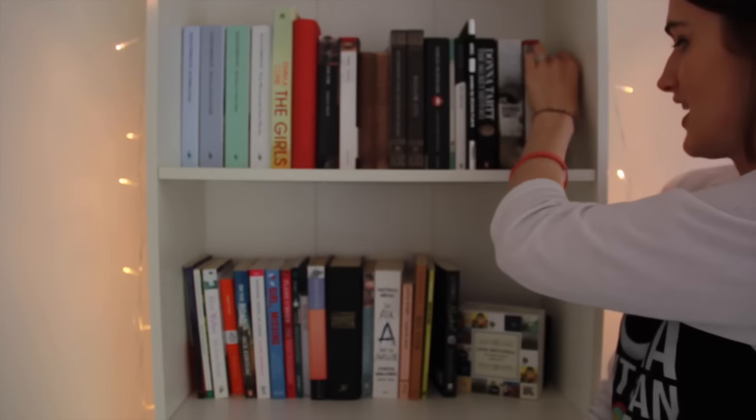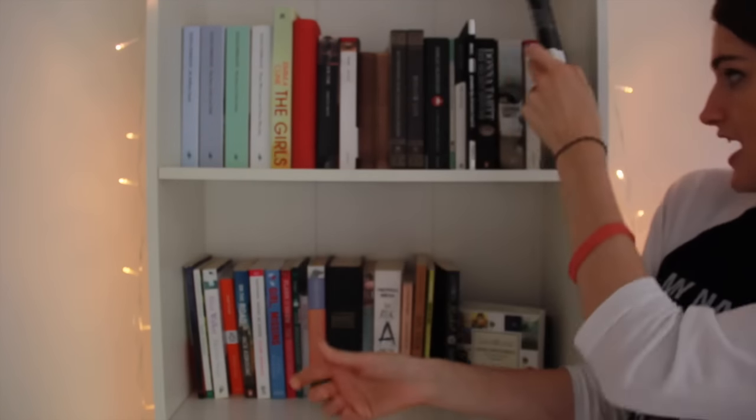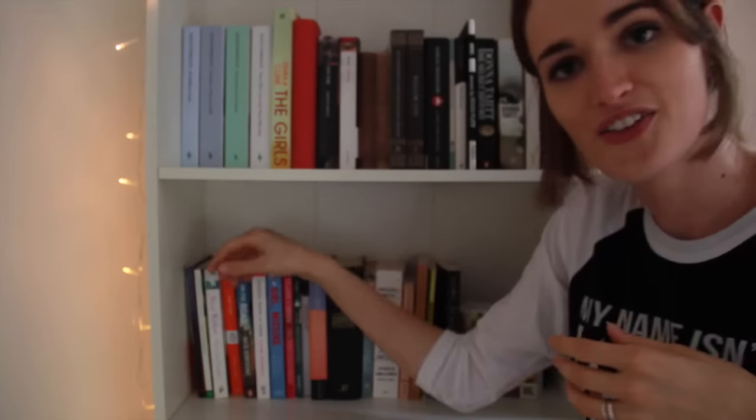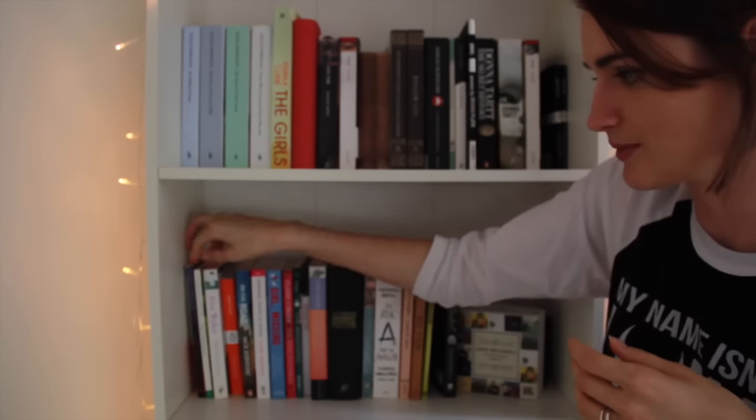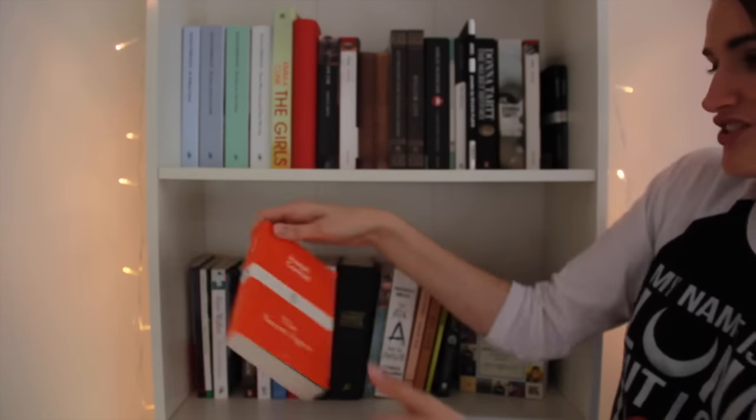Bram Stoker's Dracula at the very end, and then two of the little black Penguins — Emily Brontë and Edgar Allan Poe. On this shelf I have The Great Gatsby, Emily Dickinson's Poetry, The Colour Purple, and Joseph Conrad's The Secret Agent.